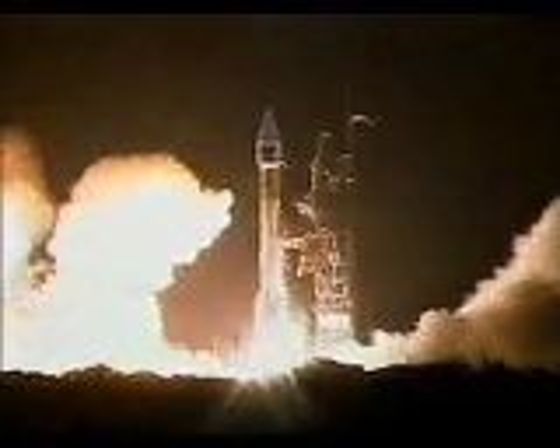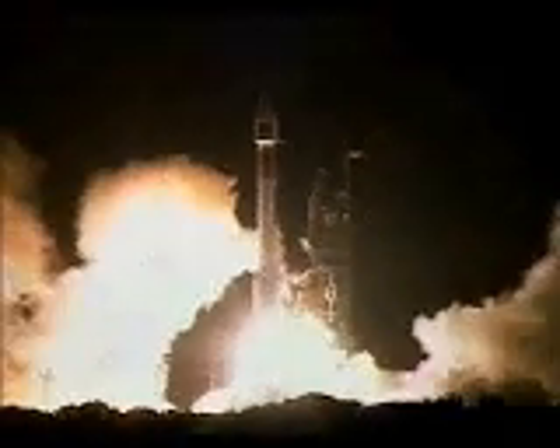10, 9, 8, 7, 6, 5, 4, 3, 2, 1. Ignition and liftoff of SOHO and the Atlas vehicle on an international mission of solar physics.